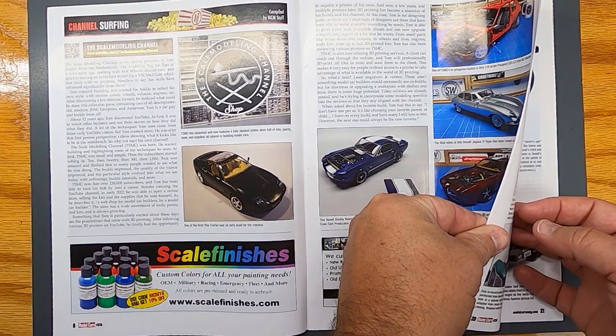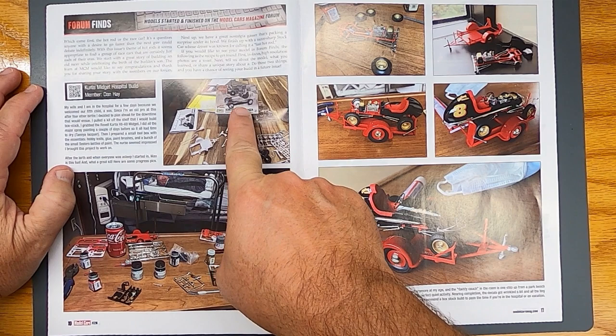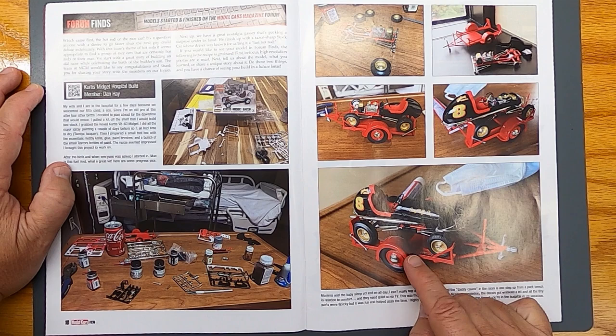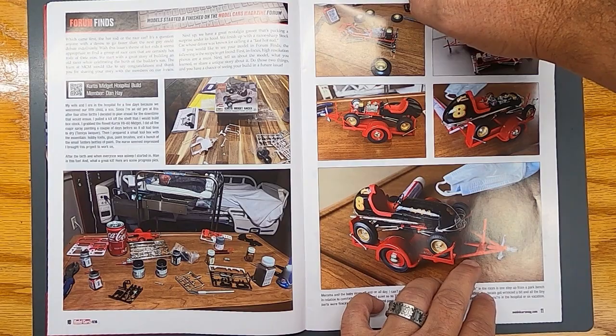Looks like he built some cool stuff. The midget kits — those are cool kits. Have you built one of these midget kits? I think there's two or four of them. There's a white version and a black version, and they come with trailers. Those are cool kits. It talks about the Curtis midget kit.